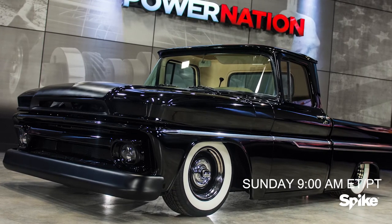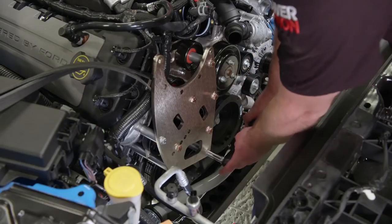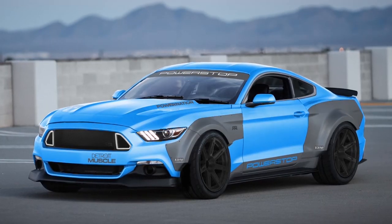It's got a 5.3 liter making about 400 horsepower. Plus, Mark drops by to talk about the Power Stop Ultimate Mustang that he and Tommy are creating to help drift legend Vaughn Ginn Jr. get behind the wheel and have some fun.